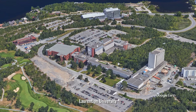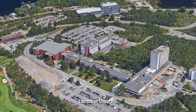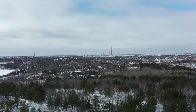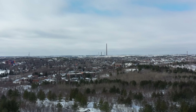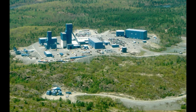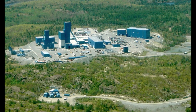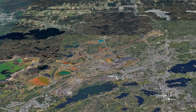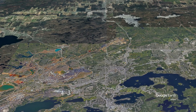Perhaps no city better illustrates the challenges and adaptations of building on the Shield than Sudbury, Ontario. Founded as a mining community after the discovery of nickel deposits in the late 19th century, Sudbury has been shaped by its geology in dramatic ways. Early development followed the valleys and depressions between rocky outcrops, creating an irregular urban pattern that still persists today.